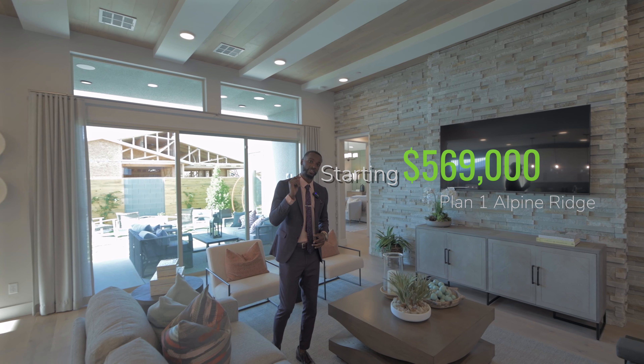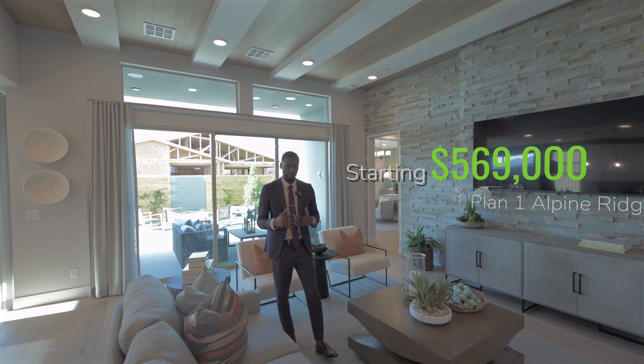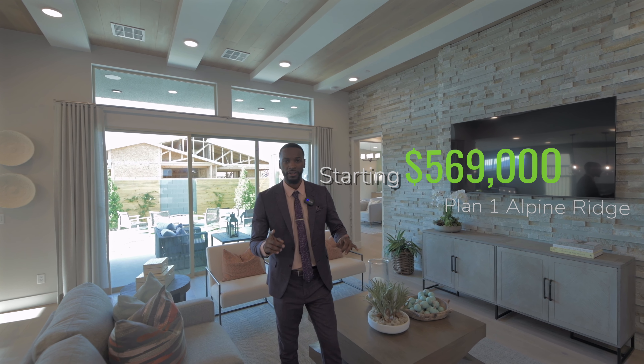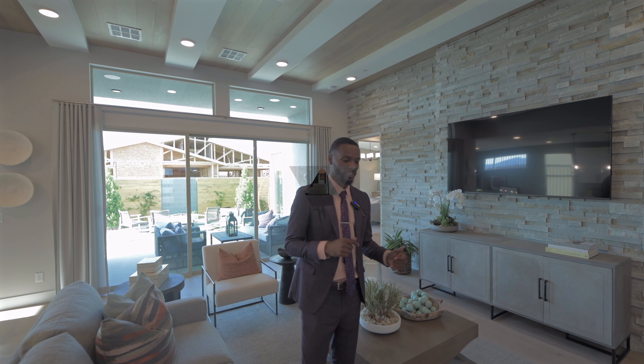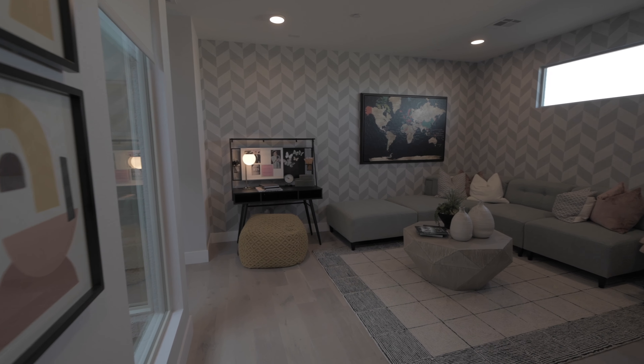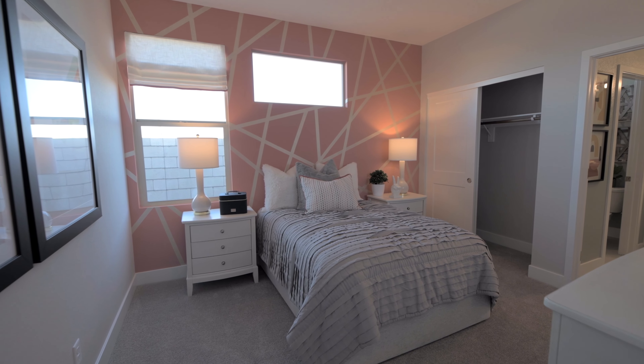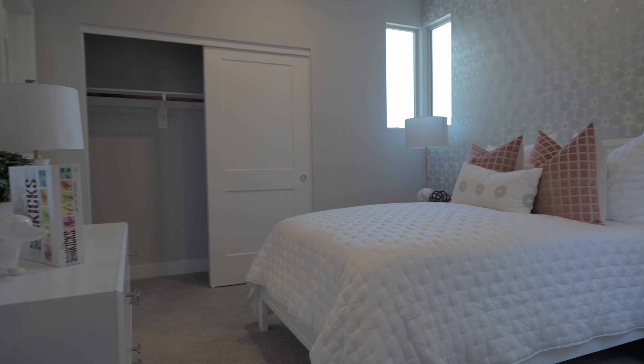The kitchen overlooks the great room, and you have your dining room to the left. I love the light fixtures. Tripoint Homes is one of the best when it comes to interior design — they are award-winning. There's probably not a builder that can touch them; they take real pride in their interior design.